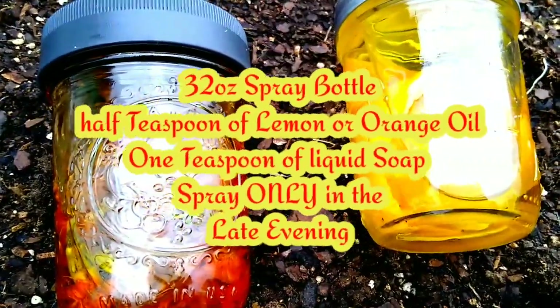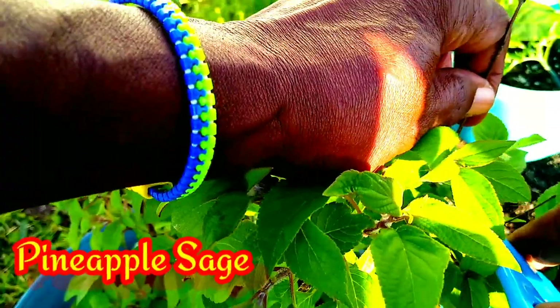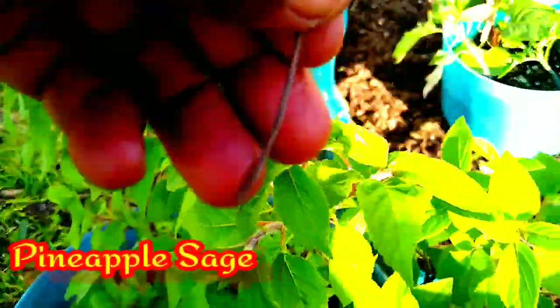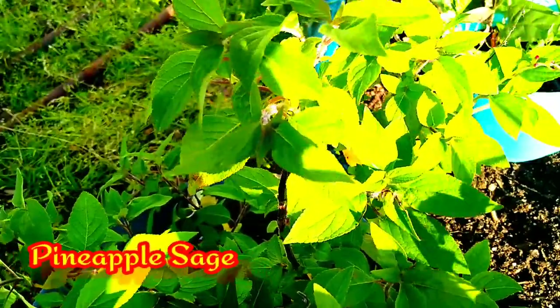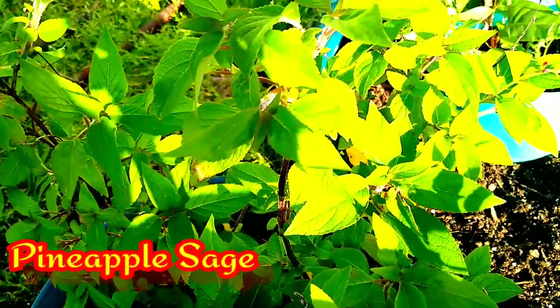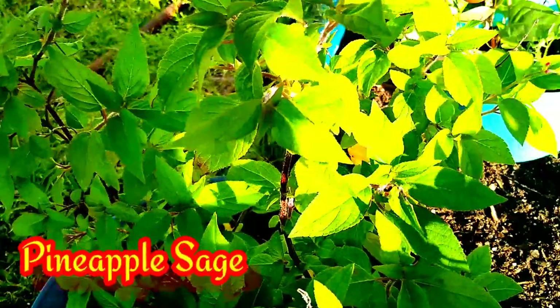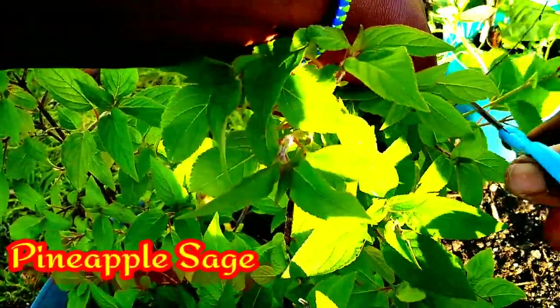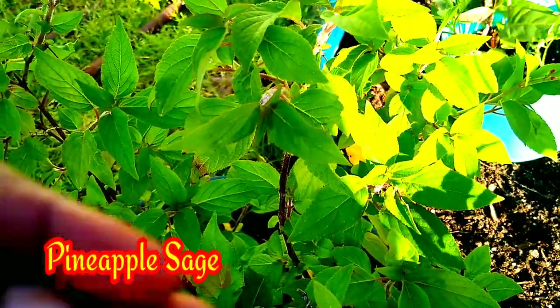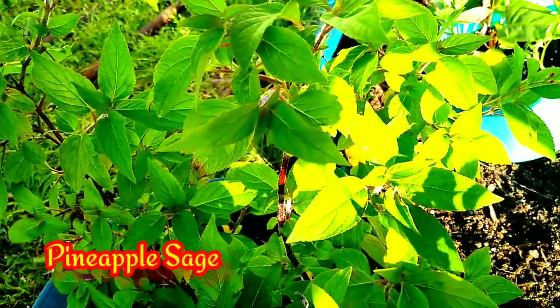This is my pineapple sage plant. She, of course, went through the fall and my winter — I did not bring her inside. She stayed right out here in the garden and she did really good. I've eaten a lot of her leaves, made teas from her, put her in salads — I've been enjoying this plant. Now I've taken her away from where she was. I'm cleaning her up really good. She has some yellowing leaves and some dead stems, so I'm taking them all off — just cleaning her up and making her nice and fresh.